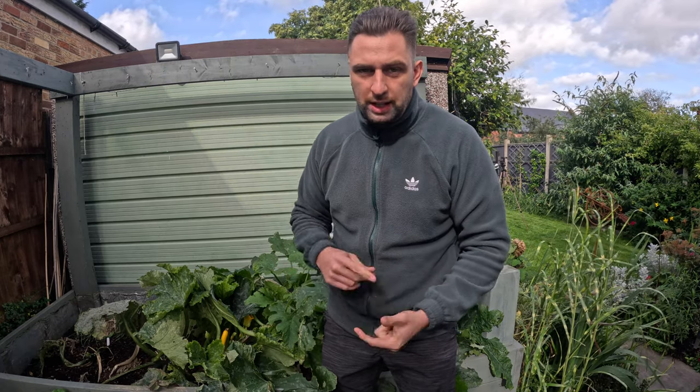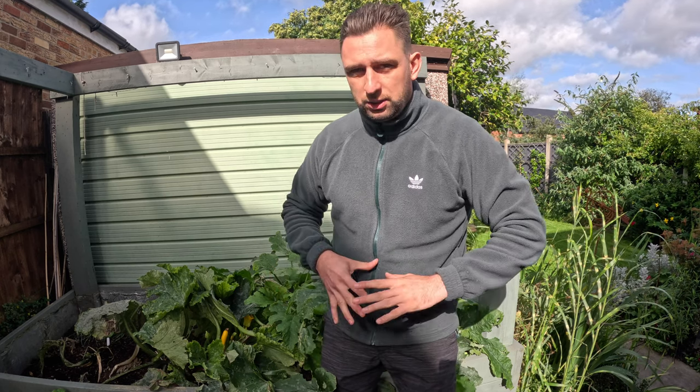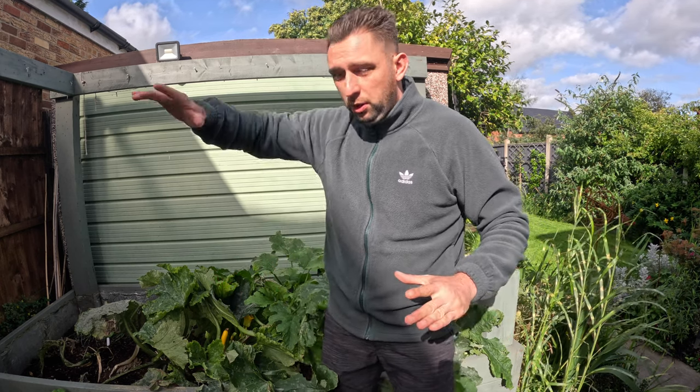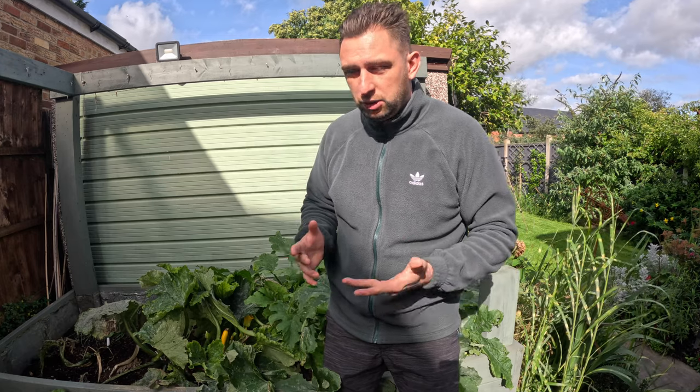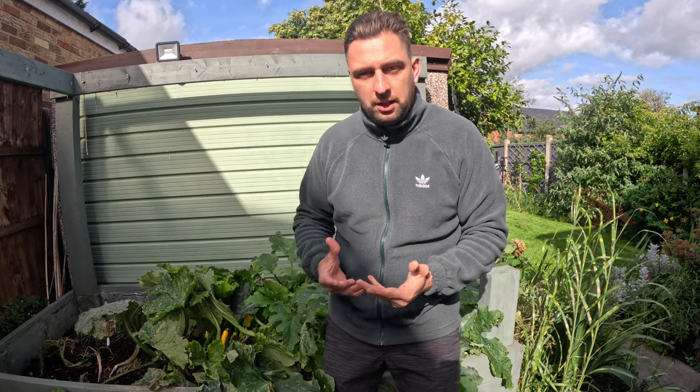Going forward I either need to get a blight-resistant, or near-enough blight-resistant tomato variety, or if there's going to be a lot of rain I need to put some covering over the plants to stop as much rain hitting them. If you have a rainy season you're always going to struggle with blight, and I know a lot of people have struggled with it this year because it has been so wet.